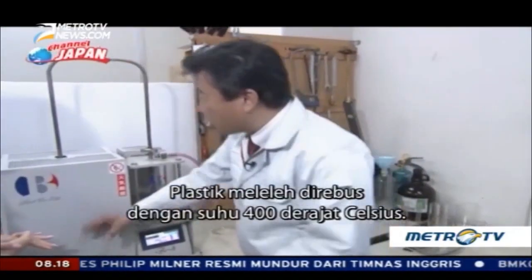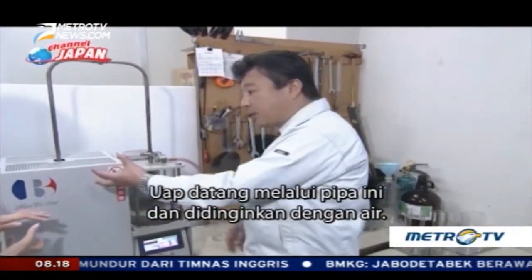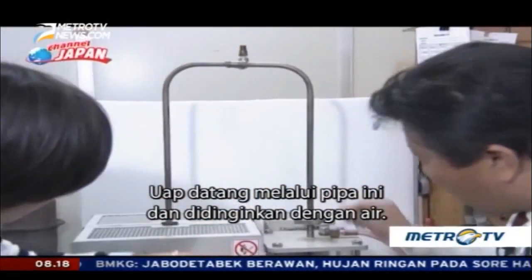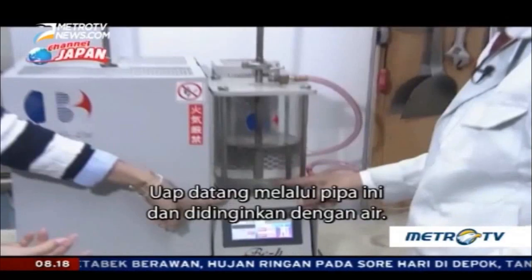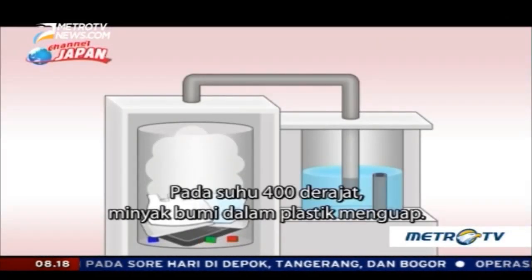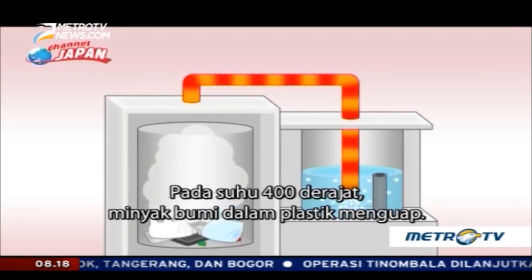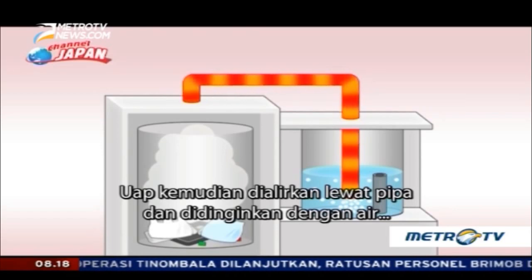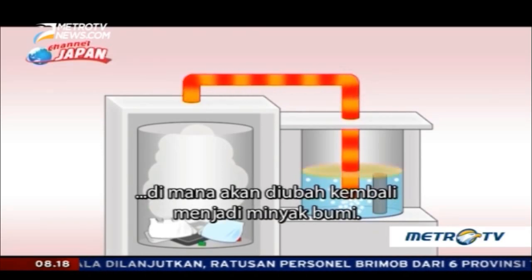The plastic is flowing at 400 degrees. The water is flowing through here. At 400 degrees, the petroleum in the plastic vaporizes. The vapor then passes through the pipe and is cooled by the water, where it turns back into petroleum.